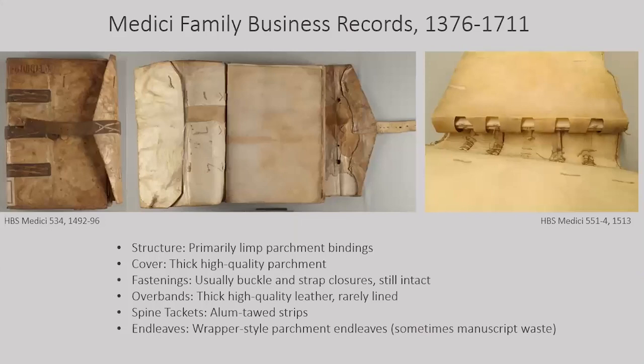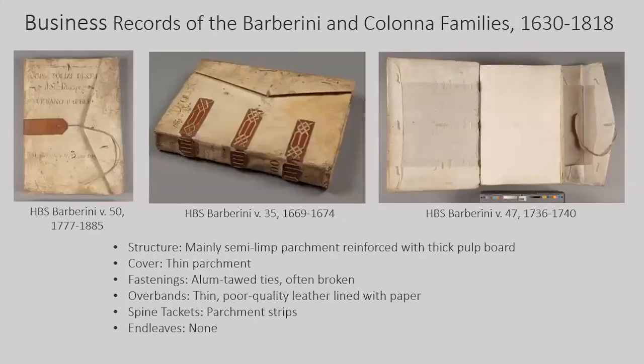The majority of Medici records were bound in limp covers using high-quality parchment. The overbands were constructed of thick tanned leather or alum-tawed skin, roughly a third of which were lined with paper for additional support. The spine tackets were made from strips of alum-tawed skin. Most volumes had sturdy buckle and strap closures, and the book blocks were protected by wrapper-style parchment end leaves. In comparison, most of the Barberini records were bound in semi-limp covers in thin parchment reinforced with thick pulp board. The overbands were made of lower-quality tanned leather usually lined with paper. Spine tackets were constructed of parchment, and the fastening mechanisms were alum-tawed ties, which were often broken or missing. The book blocks had no end leaves, wrapper-style or otherwise.